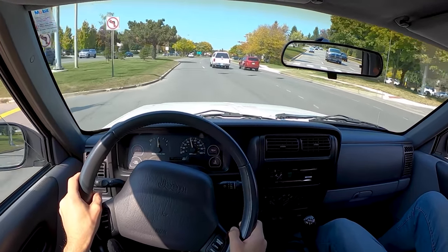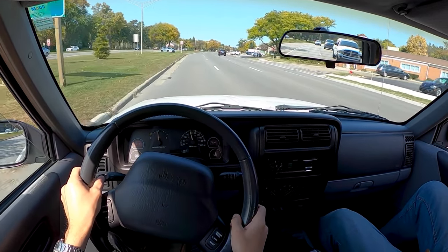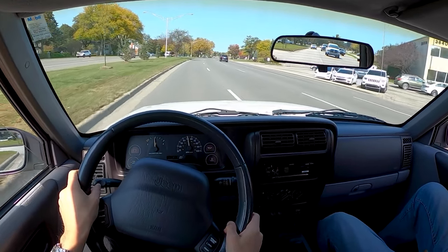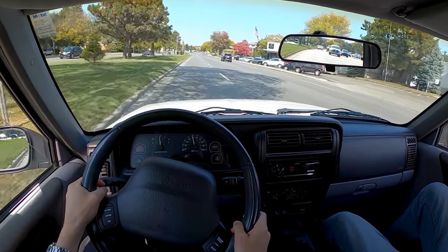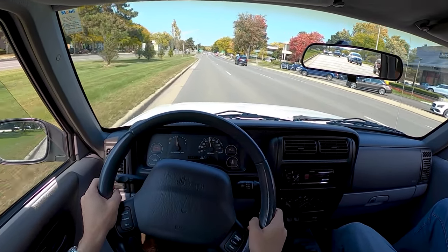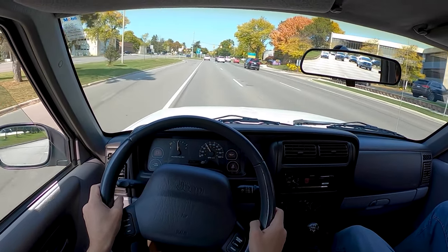The ride quality in these is fantastic, the seats are comfortable. There's no doubt that these will be a future classic — it's kind of already got a cult following. They're just so good at what they do. These pretty much have similar capability to the Wrangler, but they're just so much more refined and livable.